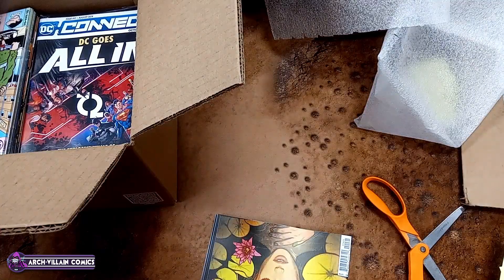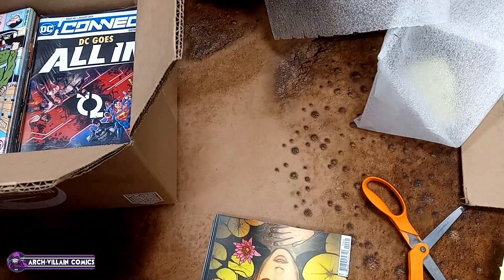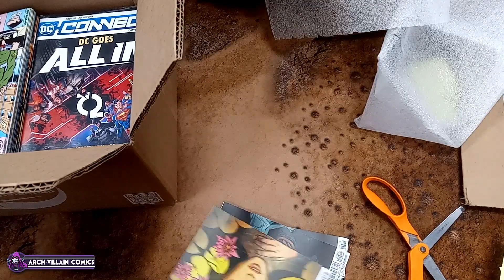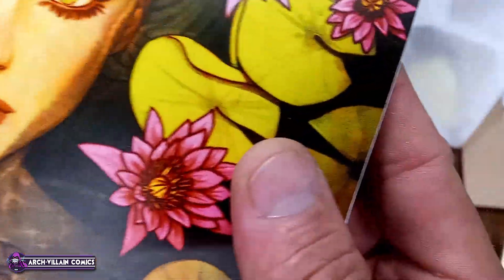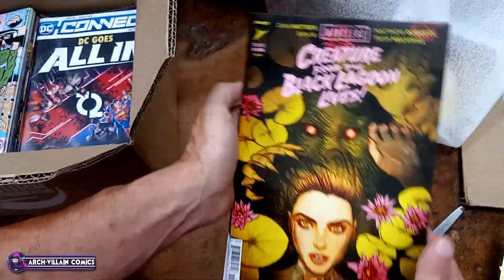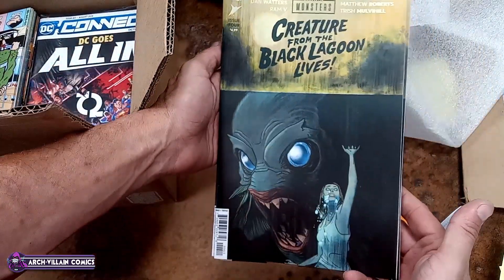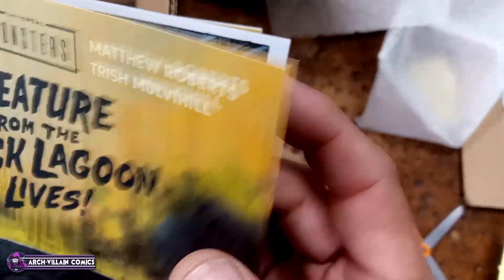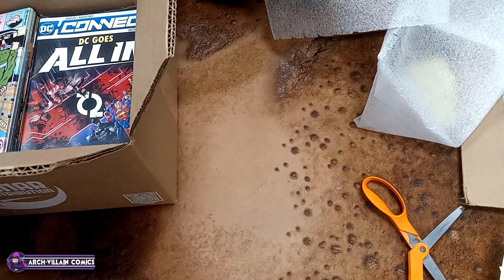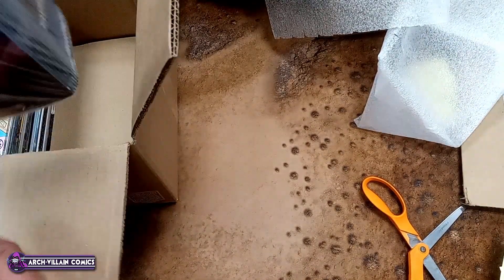Void Rivals, number 11. Creature from the Black Lagoon Lives, that's number 4 — and that is the variant cover; here is the regular cover, that's good stuff. Cardstock cover, $4.99 cover price. Here's a big old bundle of the DC Connect — that's your DC catalog, so you'll know what's coming out.